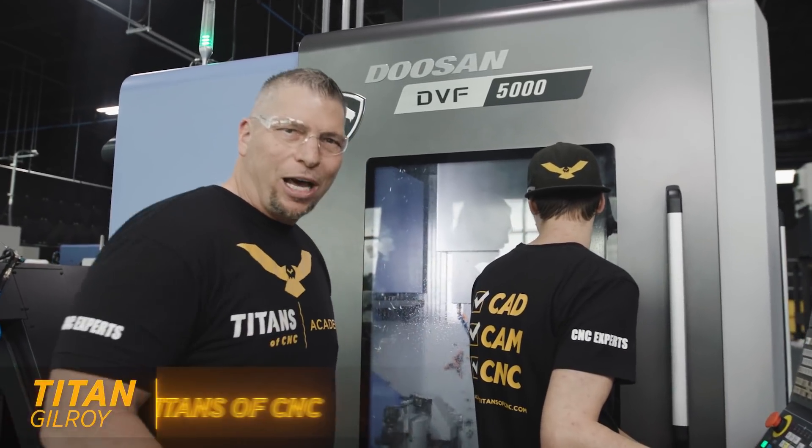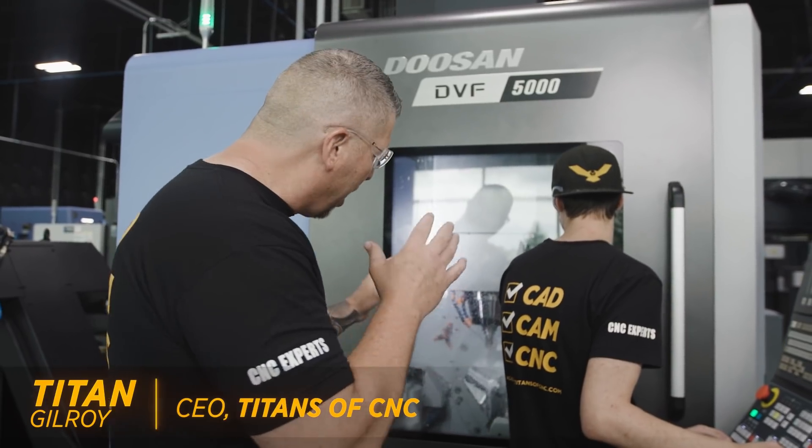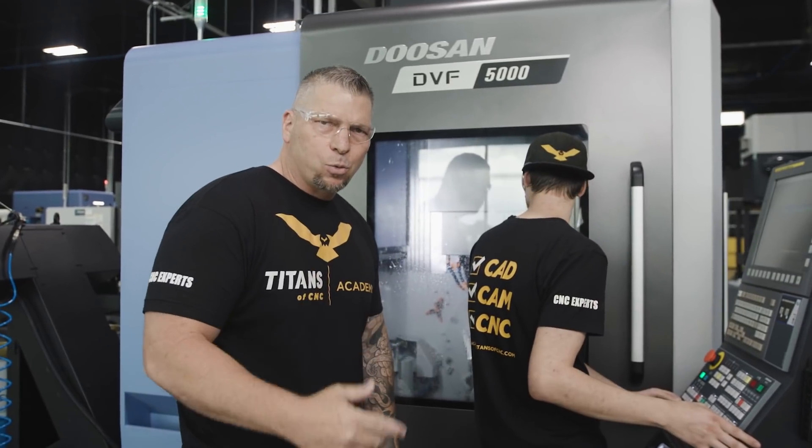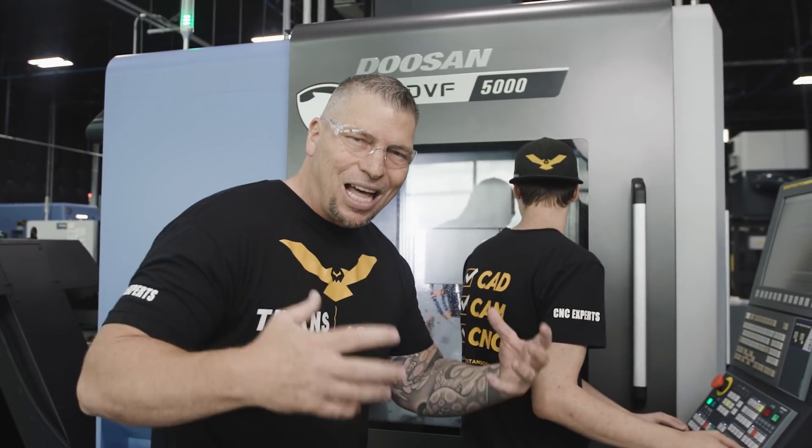Oh man, it's so beautiful. I don't know if you can see, but we got some full simultaneous five-axis happening right now. And guess what — this is a project for Boombastic. We're gonna give you the skills, we're gonna show you the tools fast, we're gonna teach you machining, and we're gonna machine live on camera.